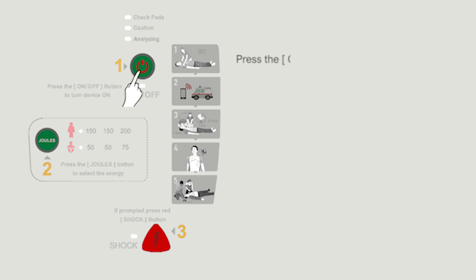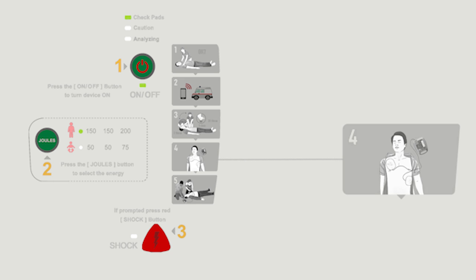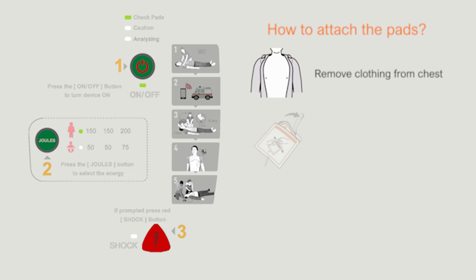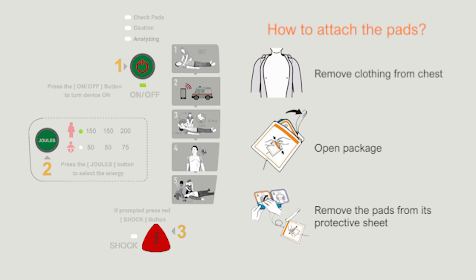Once the DEFI 5S AED is turned on, it will begin talking — follow the voice prompts. You will need to select the mode, either adult or pediatric. You will be instructed to place the pad on the patient's bare chest as shown on the plastic sheet. You will then be instructed to stay away from the patient and not touch them while the DEFI 5S analyzes the heart rhythm. Remove clothing from the chest and open the packaging of the AED pads, then remove the electrodes from the protective film.